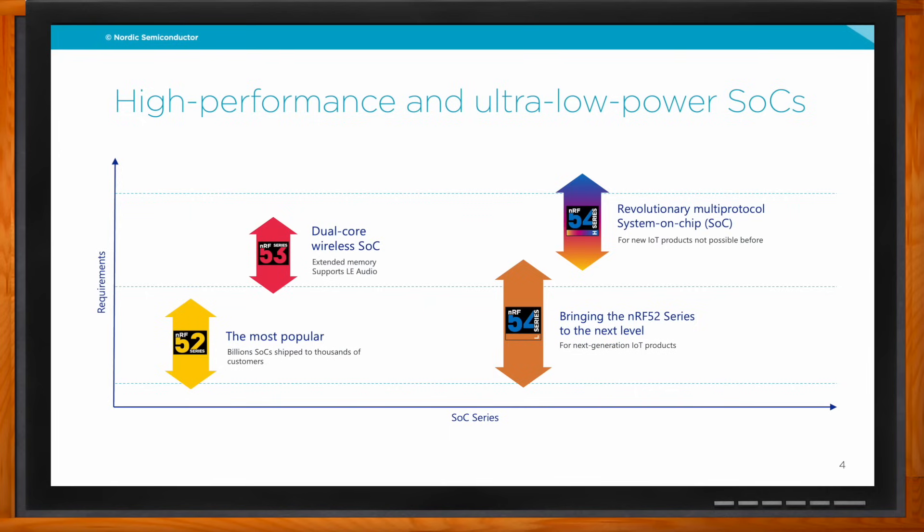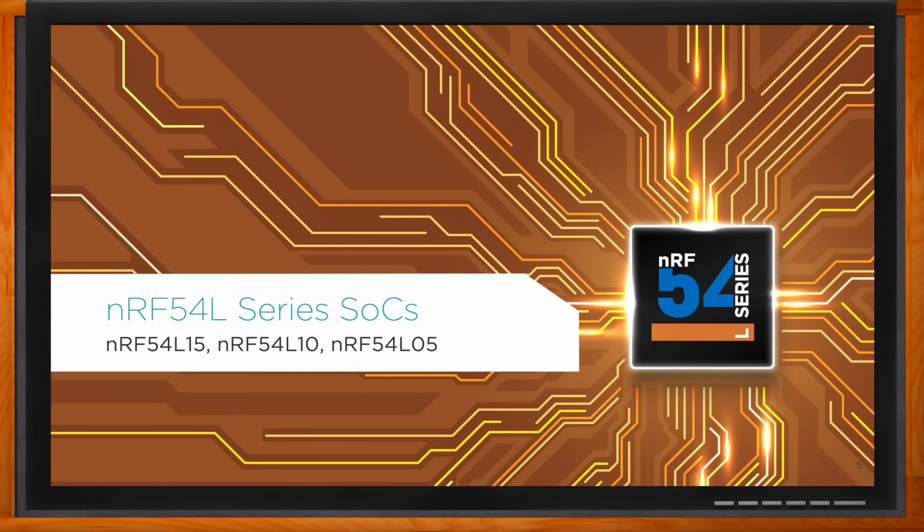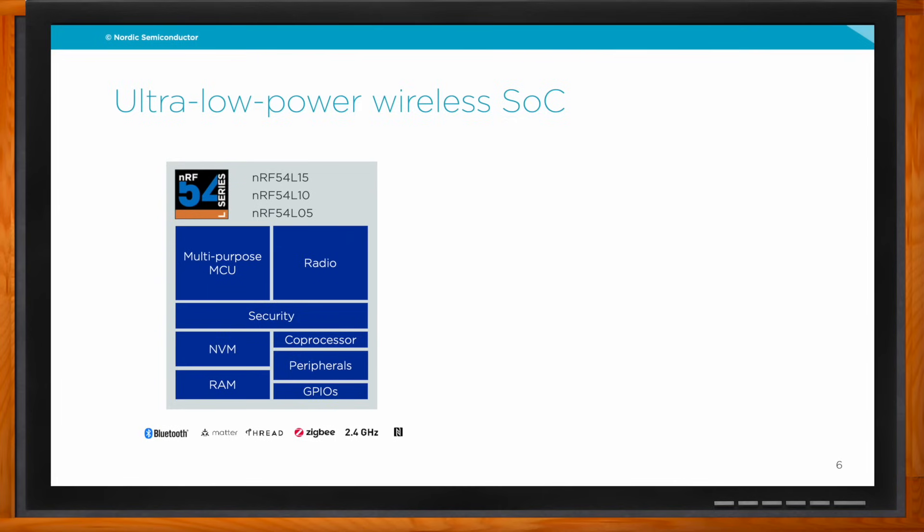The 54L series brings the 52 series to the next level — it features similar architecture and feature set, designed for a similar range of products, but with quite a few improvements. In the 54L series we have three options: L15, L10, and L05. All feature an integrated MCU, which is an ARM Cortex-M33 running at 128 MHz — doubled compared to the 52 series. The only difference between these three parts is memory size.